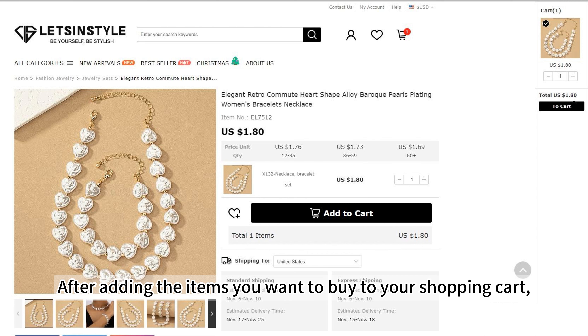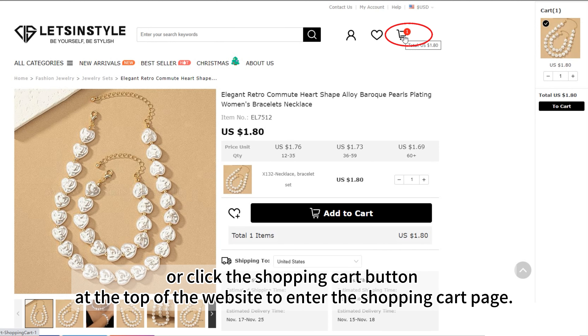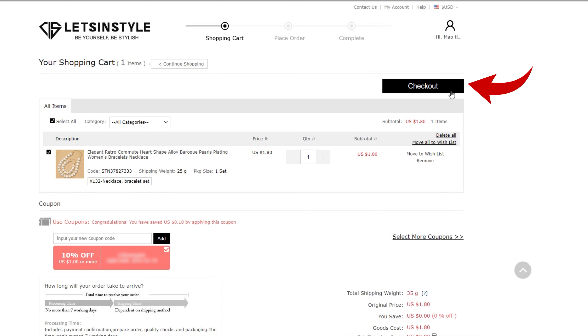After adding the items you want to buy to your shopping cart, you can click the Go to Cart button in the shopping cart tab on the right, or click the shopping cart button at the top of the website to enter the shopping cart page. After confirming that the items in the shopping cart and the order quantity are correct, click the Checkout button.